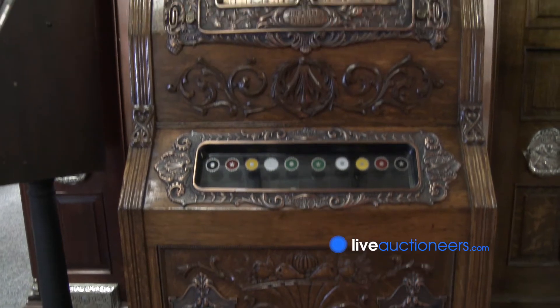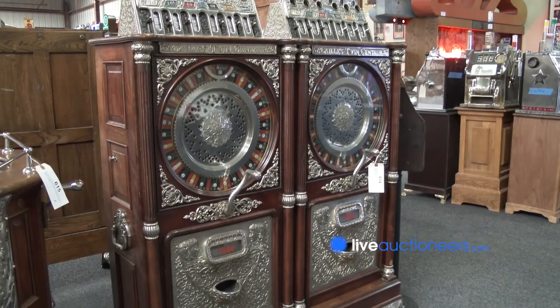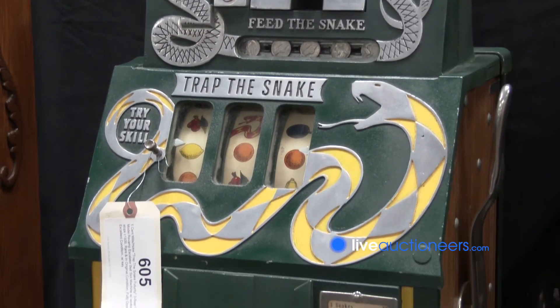Some of the highlight machines in the auction are the Mills duplex upright slot machine, the 3K lead double slot machines, the Midget Derby, and the Hoke Snake three-reel slot machine.